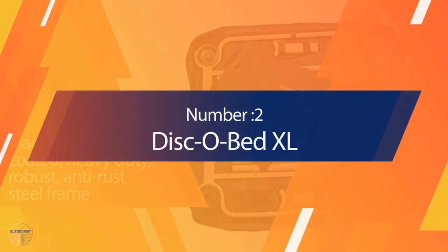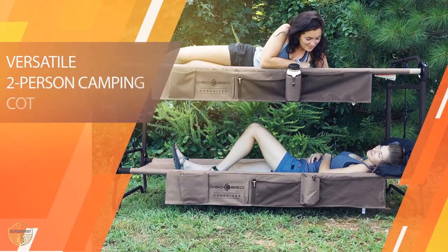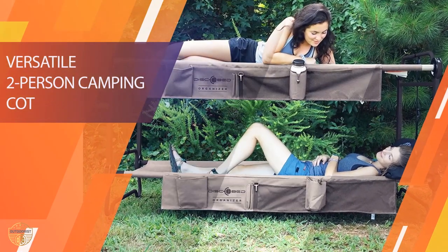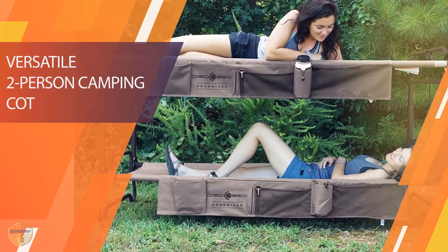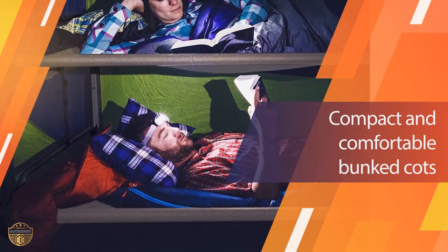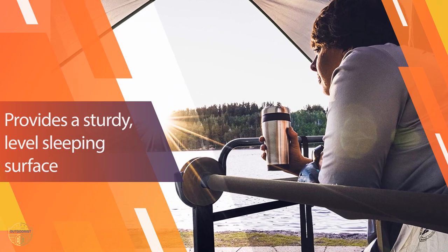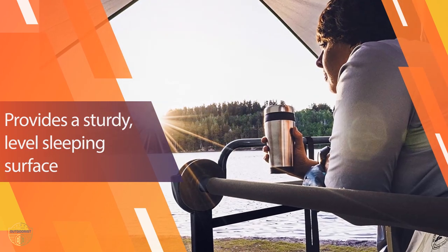Number 2 — Disco Bed XL. This bed is similar to the Disco Bed with organizers but wider. Introducing the impressive Disco Bed XL. As one of the most popular portable bunk beds out there, it has 7 inches of sleeping space added to each bed, giving you a bed that's about 40 inches wide, which means there's plenty of room to spread out.